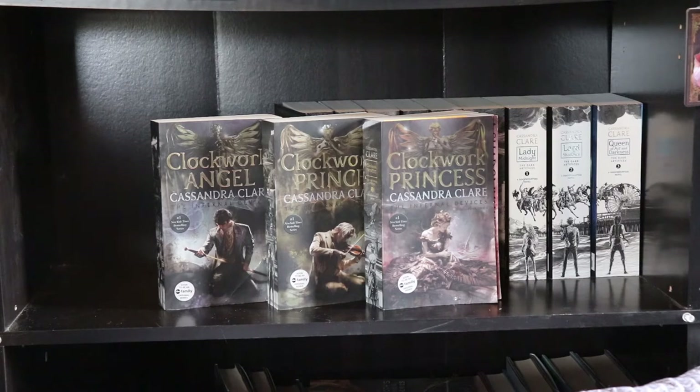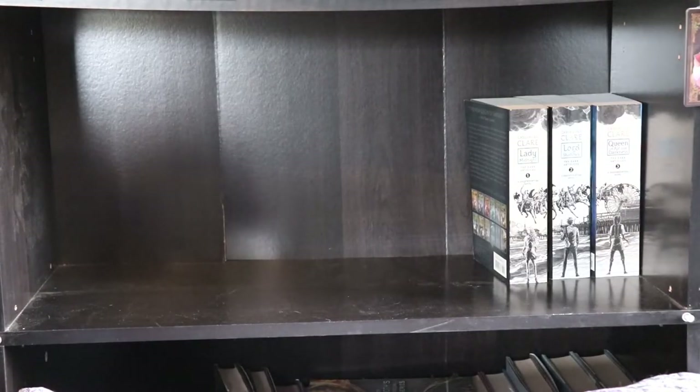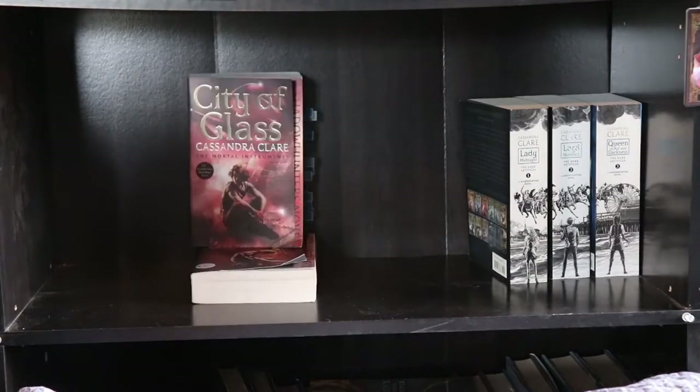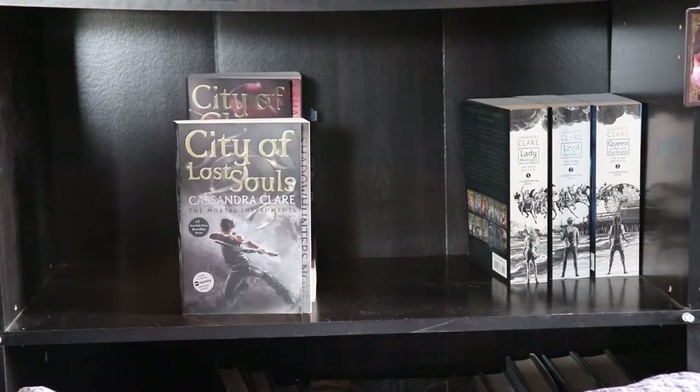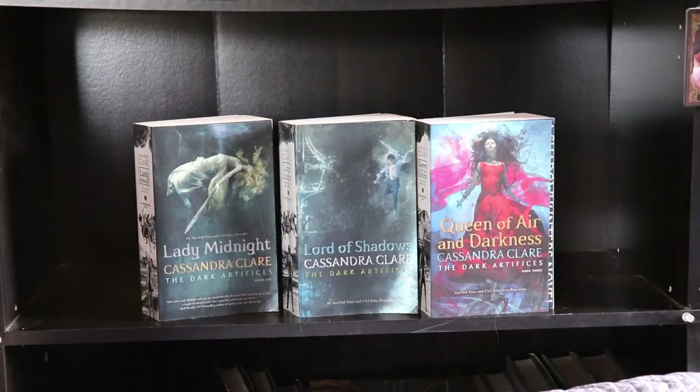The next 12 books are all the US paperback editions with the spine art. The first three are The Infernal Devices: Clockwork Angel, Clockwork Prince, and Clockwork Princess. Then The Mortal Instruments again: City of Bones, City of Ashes, City of Glass, City of Lost Souls, City of Fallen Angels — those are out of order — and City of Heavenly Fire. And the last three, which we've also already seen: Lady Midnight, Lord of Shadows, and Queen of Air and Darkness. And that, my friends, is the end of the Cassie Clare shelves for now.